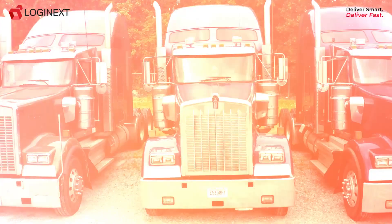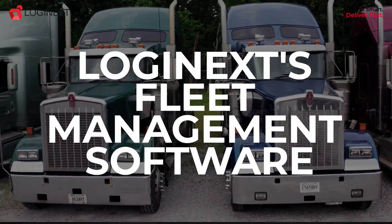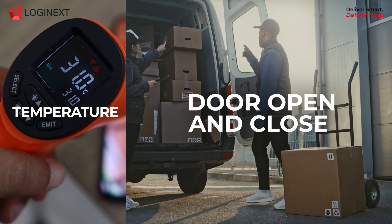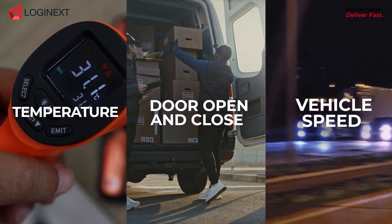But it doesn't stop there. Logi Next's fleet management software goes beyond tracking. It can integrate with sensors to showcase temperature, door open/close, vehicle speed, and more on the live screen.